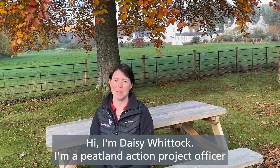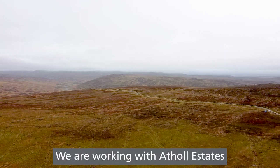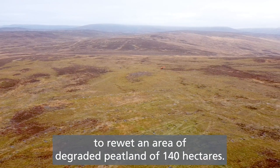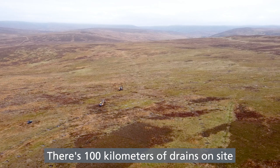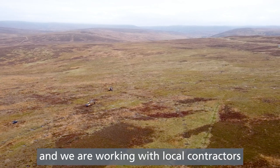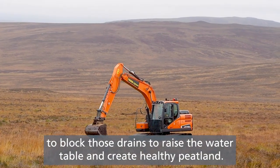Hi, I'm Daisy Whittock. I'm a Peatland Action Project Officer working with the Cairngorms National Park Authority. We are working with Athol Estates to re-wet an area of degraded peatland of 140 hectares. There's 100 kilometres of drains on site and we're working with local contractors to block those drains to raise the water table and create healthy peatland.